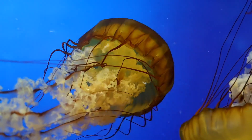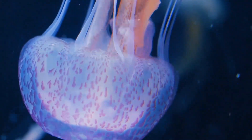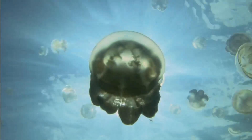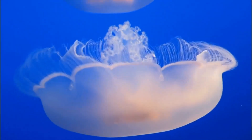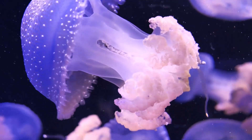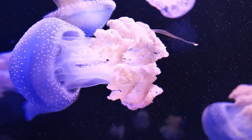A species of jellyfish is believed to be immortal. It can revert from the medusa stage back to the polyp stage and then regrow into a new medusa. This process can repeat indefinitely, making the jellyfish potentially immortal. Scientists are studying this phenomenon to learn more about aging and regeneration.